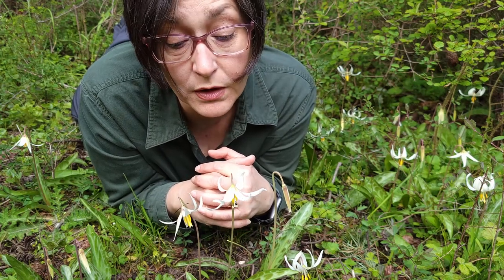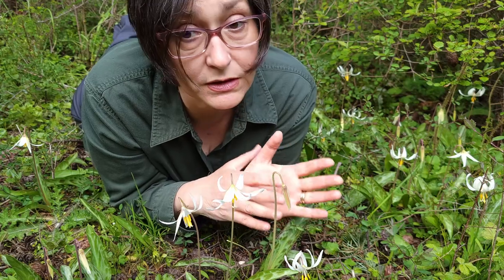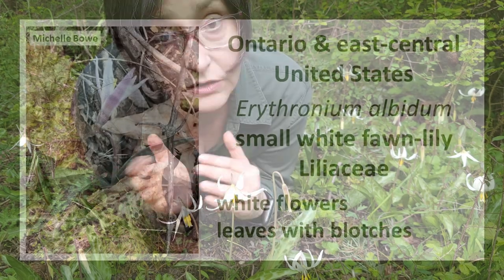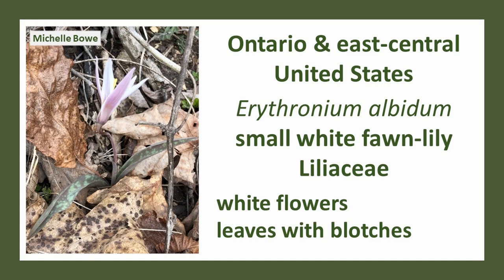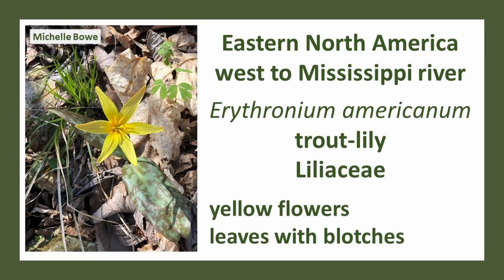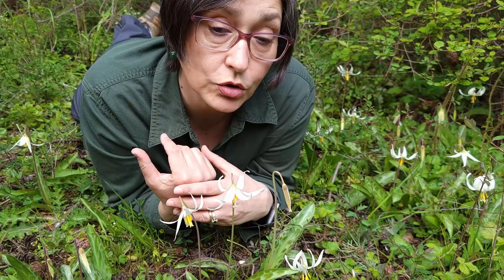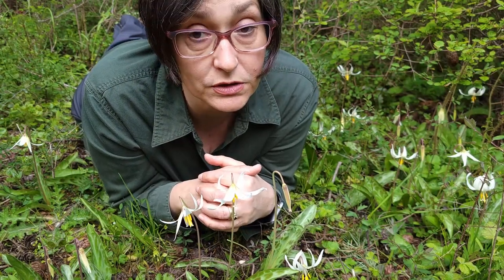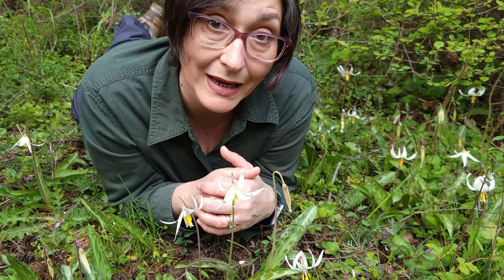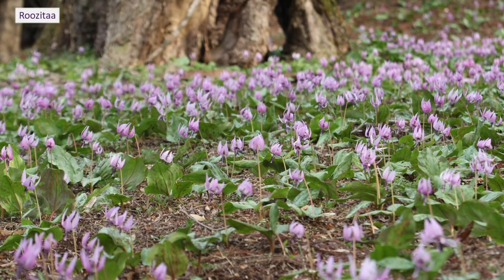Species of Erythronium are found in both western and eastern North America. In eastern North America you might find Erythronium albidum or Erythronium americanum. The genus Erythronium can be found all around north temperate forests, meadows, and prairies, including Japan — Erythronium japonicum.